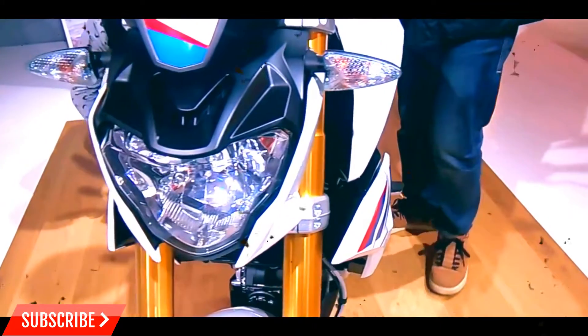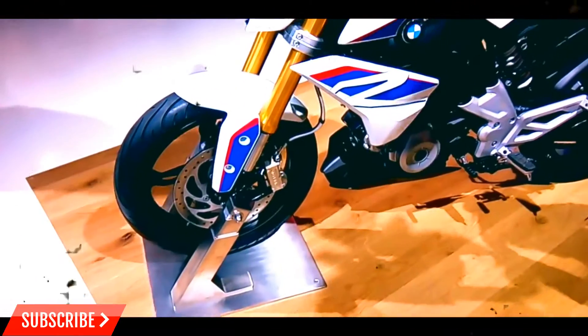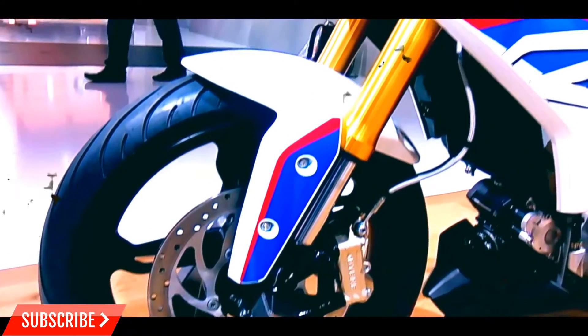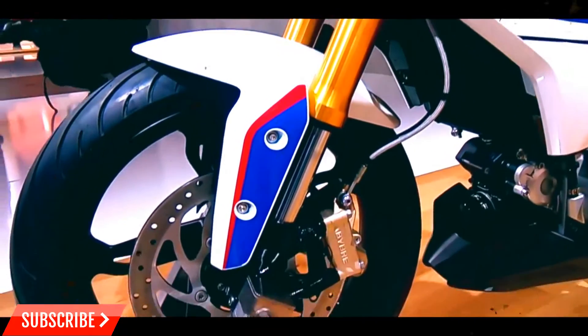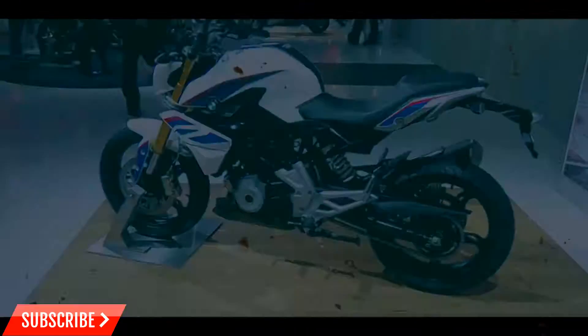The G310R tips the scale at 158.5 kg with fuel. BMW rotates the cylinder head 180 degrees so that a simpler path is made for the fuel and air mix. This change in engine architecture also provides a lower center of gravity, improving confidence in corners.